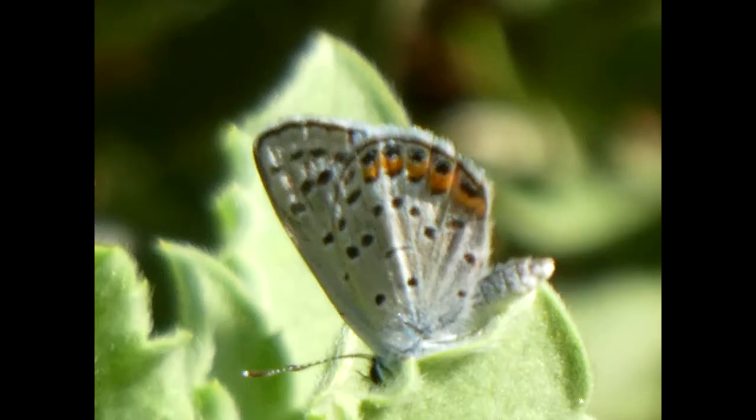If you want to attract these to your garden, they tend to prefer milkweed, flowers, and buckwheat. And that's all I have today, so please have a great day.